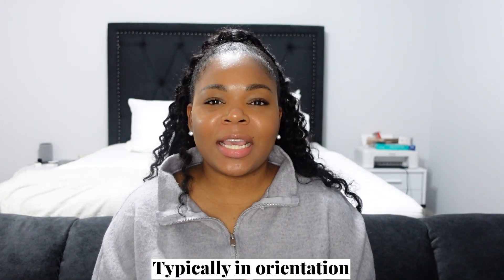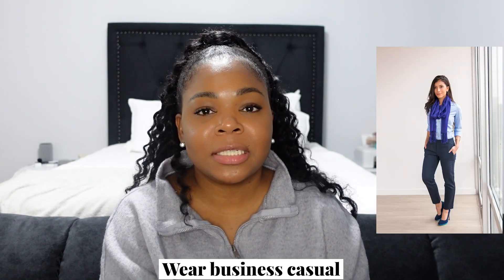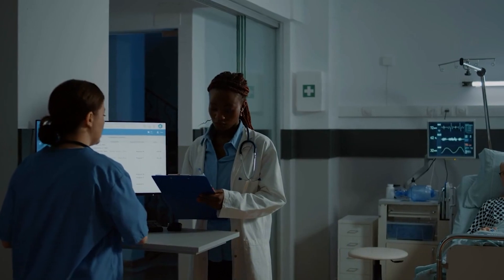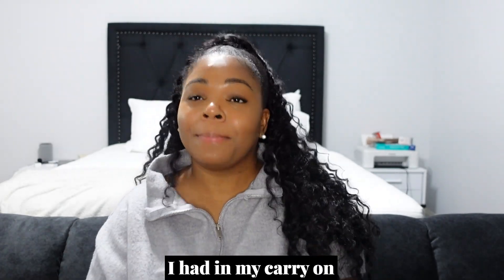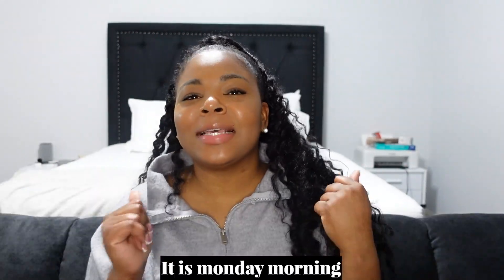Typically in orientation it's going to be a wear-your-scrubs situation. Very few times they'll say to wear business casual, but it does happen. I like when they tell me to wear business casual because I know I'm absolutely not going on the unit to work — I'm pretty much going to get paid to sit and hear people talk for hours, which I'm totally fine with. Make sure you pack both: if you're flying to your assignment, have a carry-on with your business casual and a set of scrubs just in case your luggage is lost, because it has happened to me.